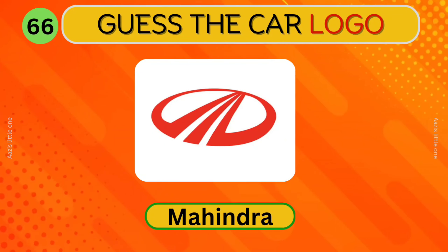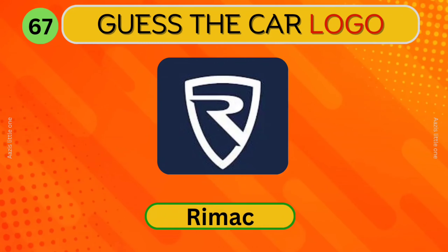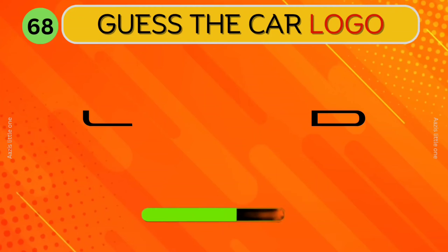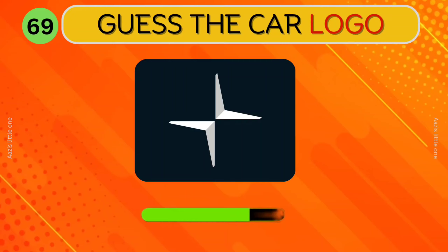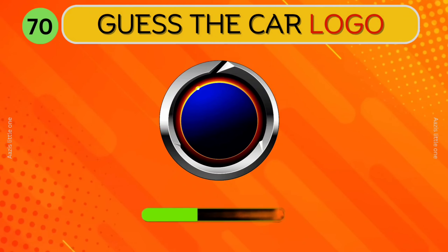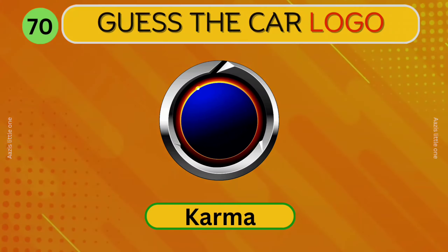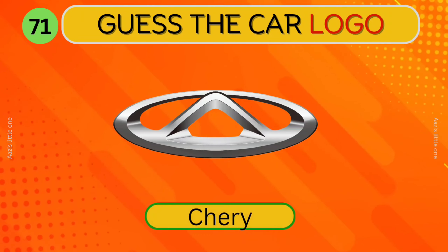Mahindra. Which car logo is this? Rimac. What about this? Lucid Motors. Polestar. Which car logo is this? Karma.